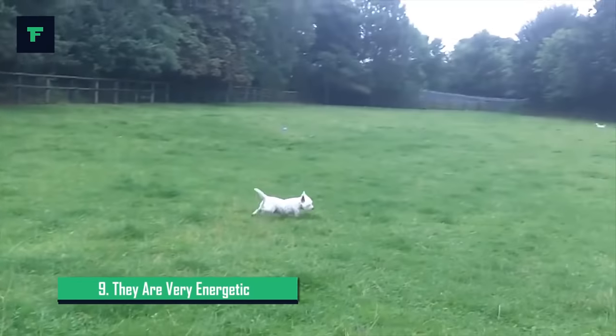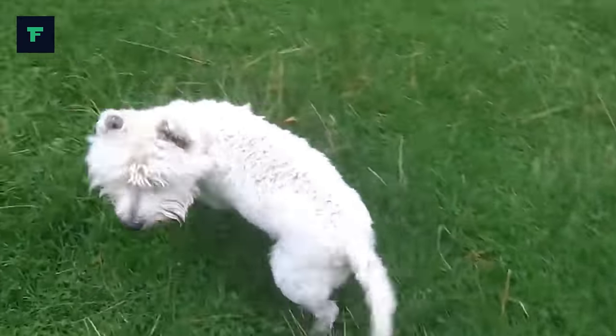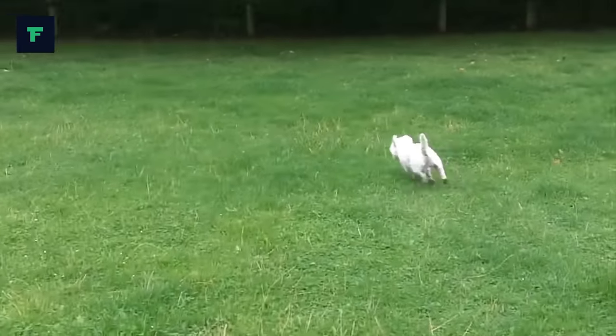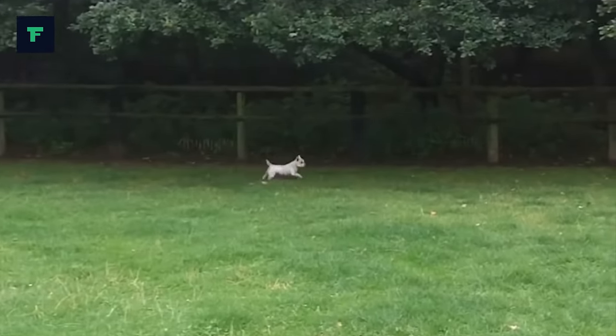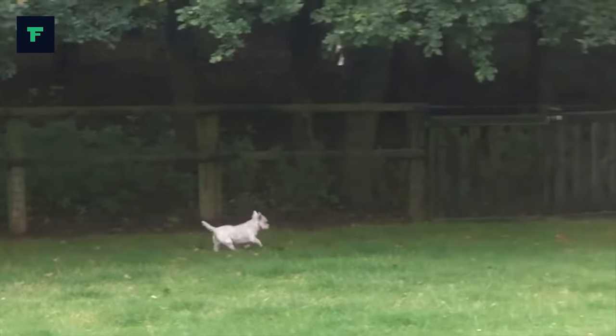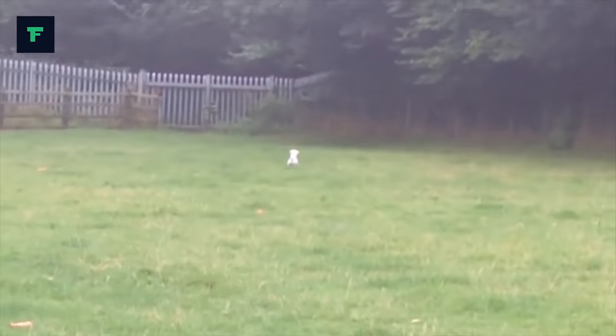9. They Are Very Energetic. Westies love to romp and play and they enjoy a nice walk. Since by nature they will run after anything that moves, the breed does best in a fenced area or on a leash. With their intelligence, energy and can-do attitude, Westies excel in a variety of canine sports and activities including obedience, rally and agility. True to the breed's original purpose, they have the instinct to go to ground and are superstars at earthdog events.